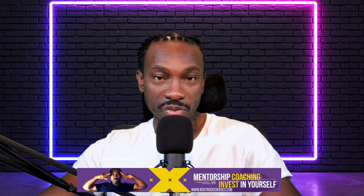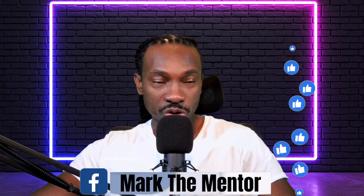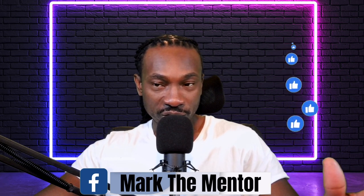Check out boxtruckcourses.com for one-on-one mentorship with me, Mark the Mentor. Follow me on Instagram. I just created a Facebook page — search 'Mark the Mentor' on Facebook and you'll see my face there. It's at zero followers right now, so go ahead and hit me up. Hit that subscribe button, like button, and notification bell to stay up to date with all the upcoming videos.